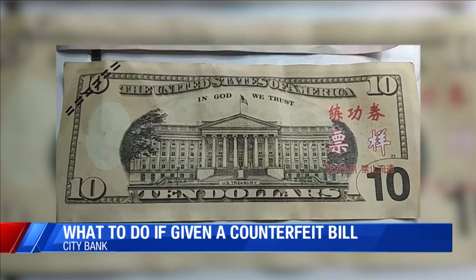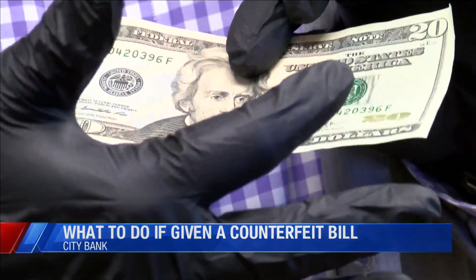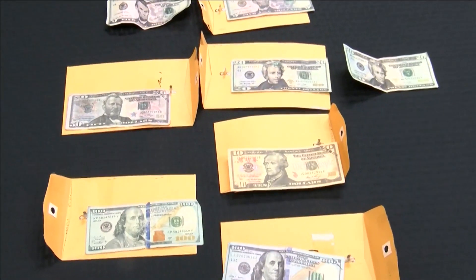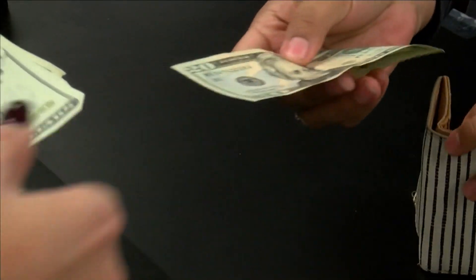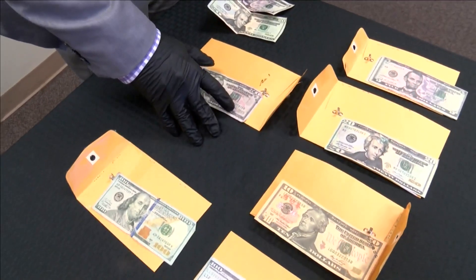This recent uptick of counterfeit money here in the hub city isn't totally new. But thanks to a special machine at Citibank, some banks say they're able to catch the fake bills pretty quickly by detecting how strong the bills are and the fibers in the bill, so they can make sure to take them out of circulation as quickly as possible.